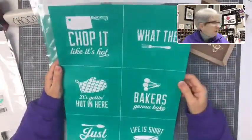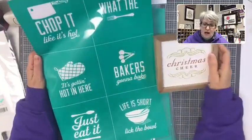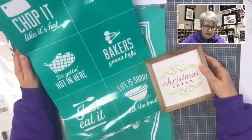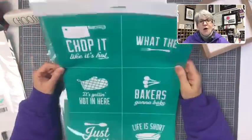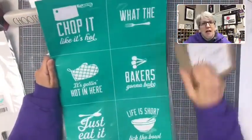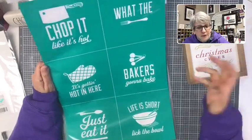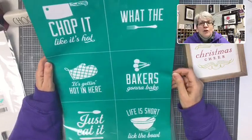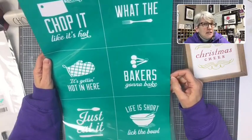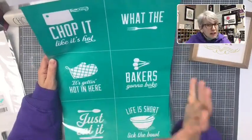This one fits very nicely on our new cutting board. 'Baker's going to bake.' 'It's getting hot in here.' 'What the fork?' 'Chop it like it's hot.' 'Life is short, lick the bowl, and just eat it.' Very nice design. What's nice about this — there are six transfers on here. You could buy one transfer, six surfaces, invite six friends, get a couple paste packets, and you've got a workshop with one transfer. That's why I love these transfers.